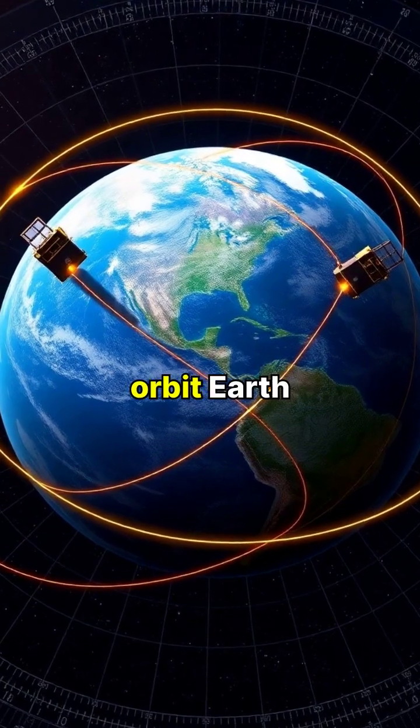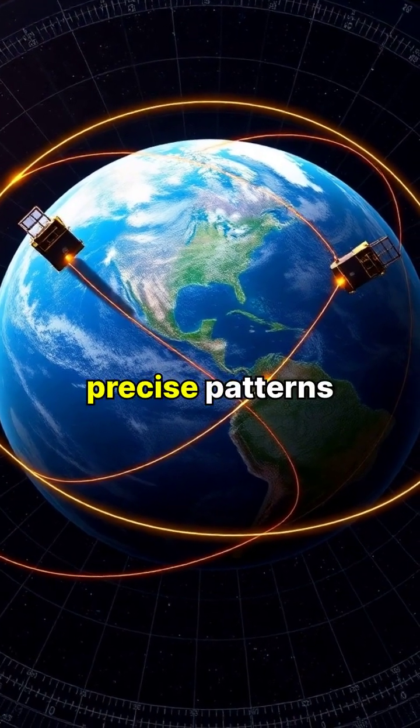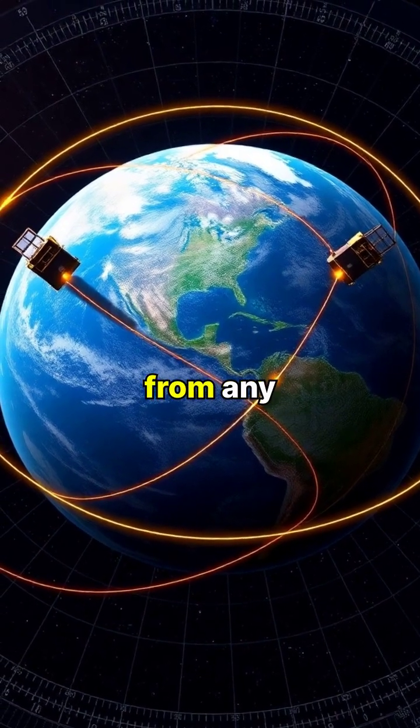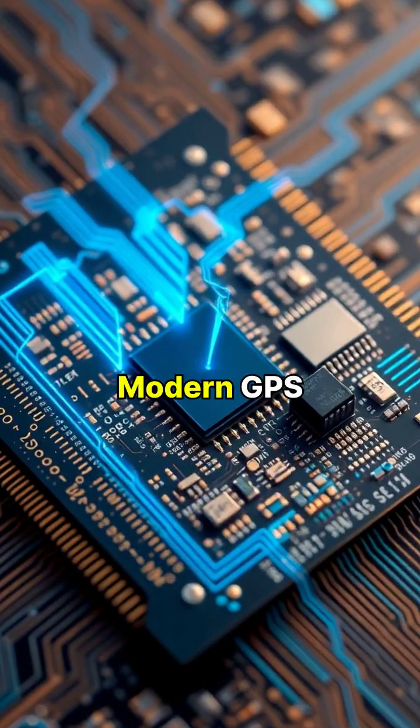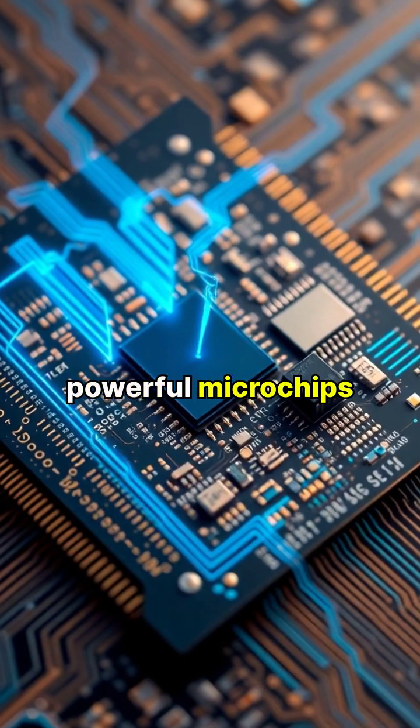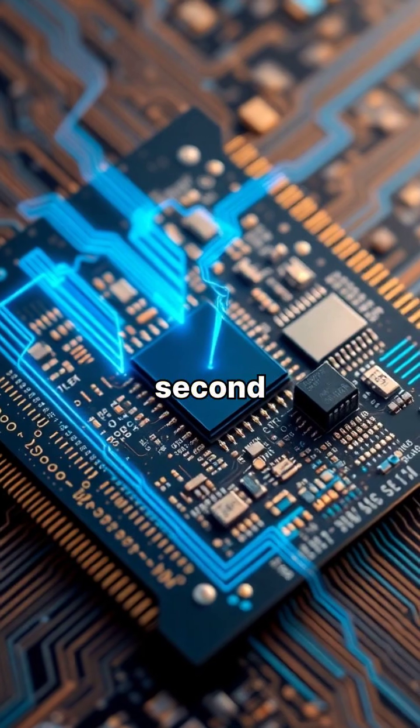The satellites orbit Earth every 12 hours in precise patterns designed to ensure at least four are visible from any point on Earth. Modern GPS receivers process these complex signals using powerful microchips that perform billions of calculations per second.